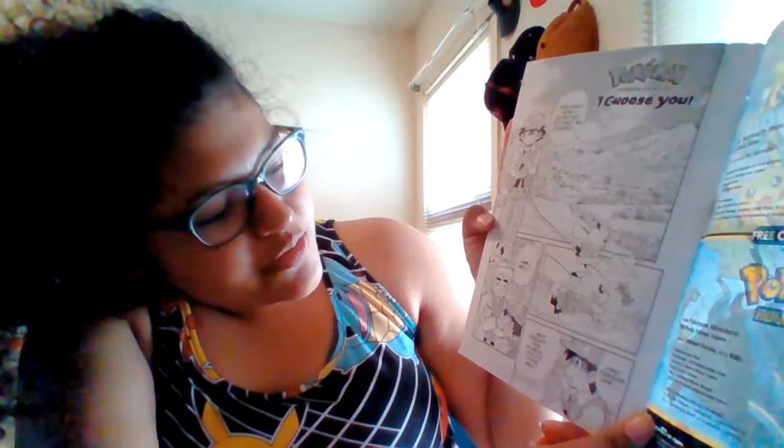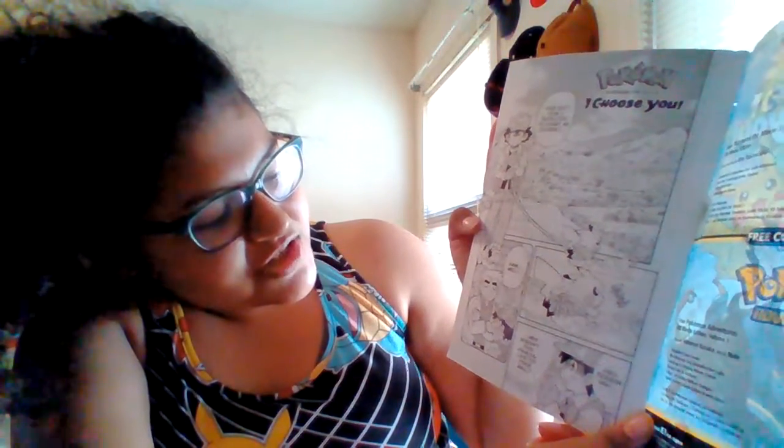I know it's going to be a little difficult for you guys to see the black and white, but I will be reading for you. So let's go ahead and follow along with me. 'This isn't how I expected to start my journey. Professor Oak, why doesn't this Pikachu like its Pokeball?'